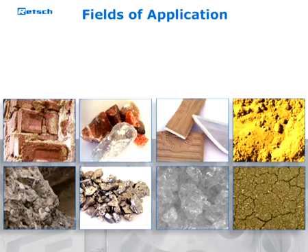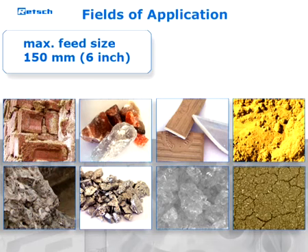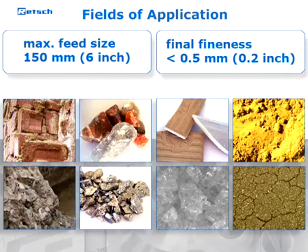Depending on the model, samples of up to 150 millimeters in feed size can be ground to a final fineness of down to less than half a millimeter.